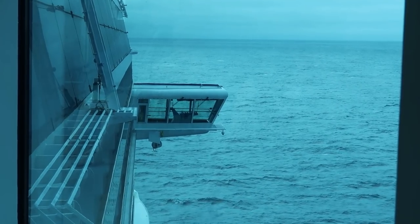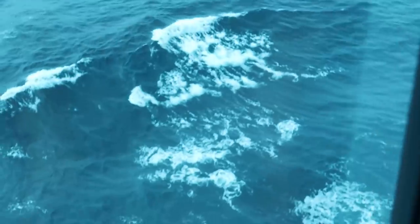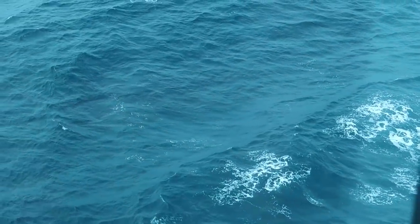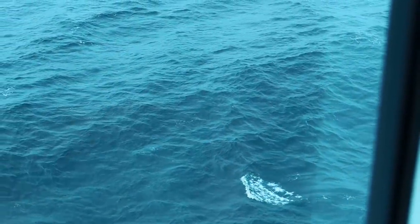Okay so the swell's back. I don't know if you can see it really on here but you really can't feel anything moving other than you just feel lighter for a few seconds and then heavier as you come back down.